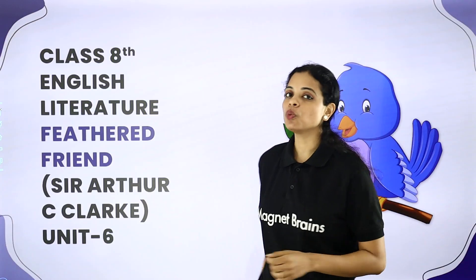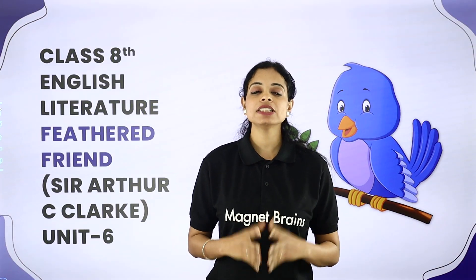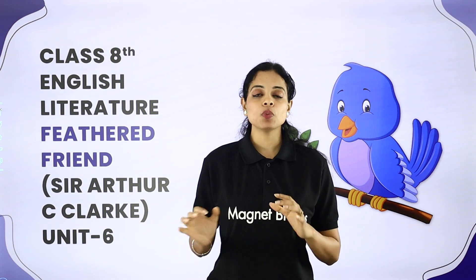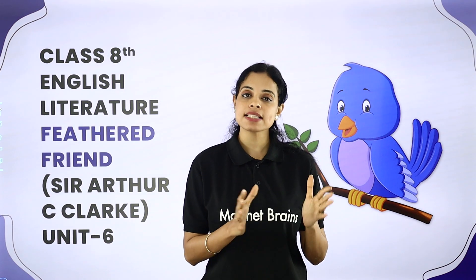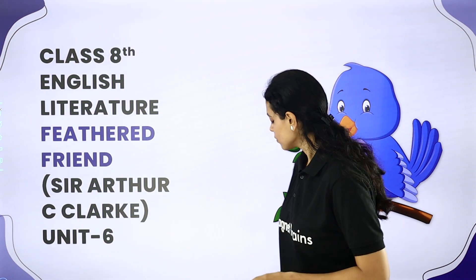On this positive note, we are going to continue with the 6th unit. In the 6th unit, we have already seen the explanation. Now we are going to start with the summary, after which we will start with the question answers. So let's start.